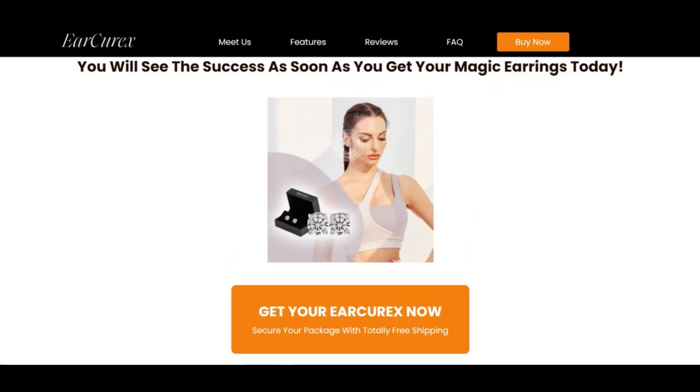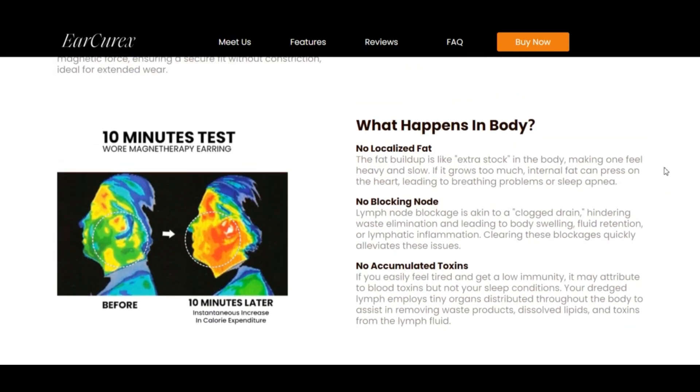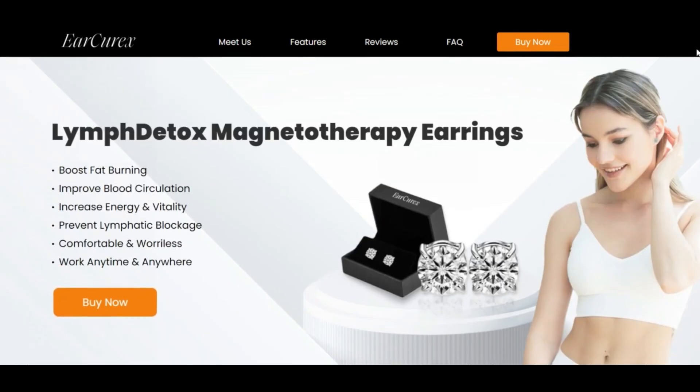Negative highlights: first, according to Tranco, the site has a low ranking; second, this website is very young; third, we tried to analyze the content of the site but failed. Please comment your thoughts about this website. Please like this video, and if you haven't subscribed to my channel, please subscribe and press the bell icon.